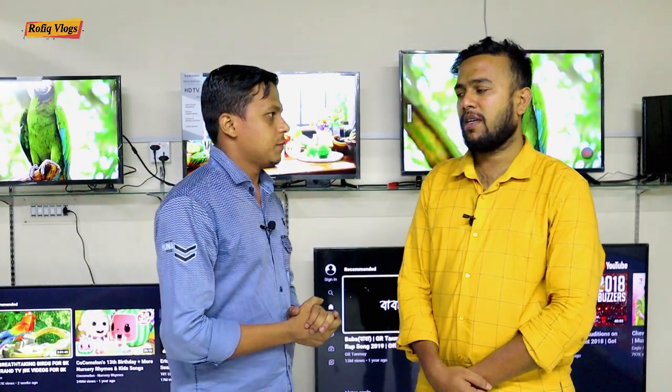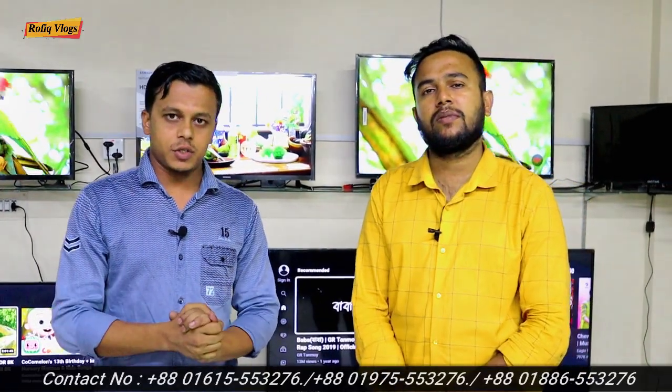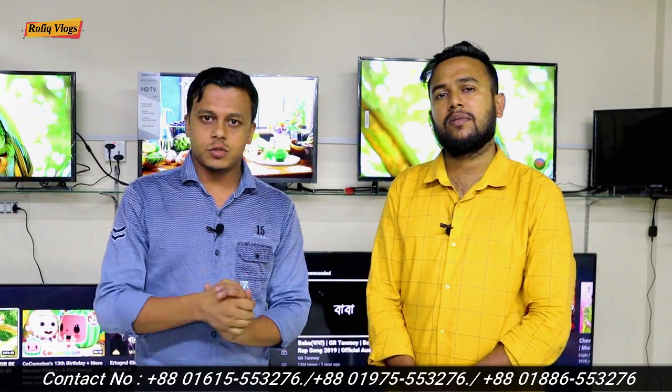I am very happy. What is this TV? This is ZB, MI, Samsung — three TVs. This is the TV station. We are at the TV station. We are going to price the TV station.